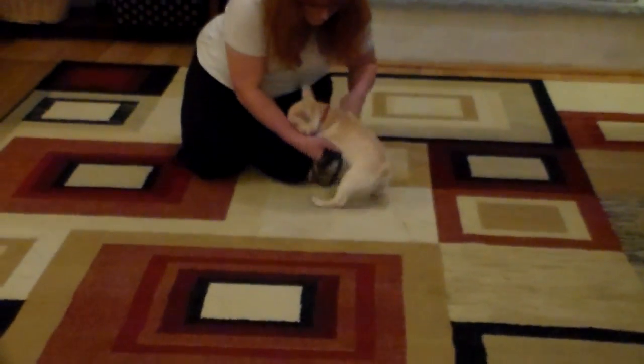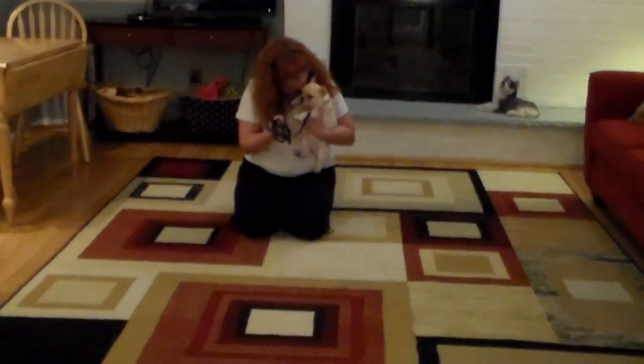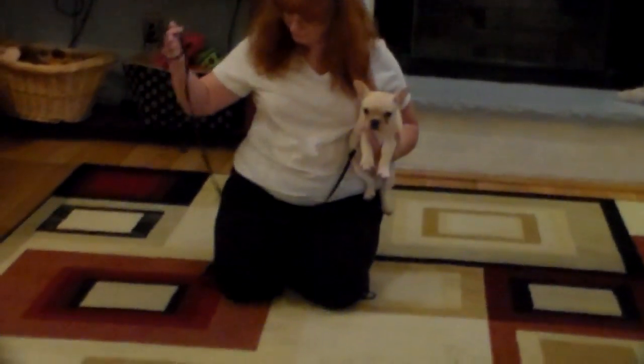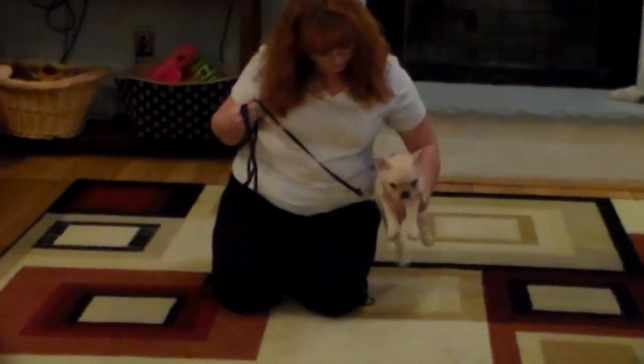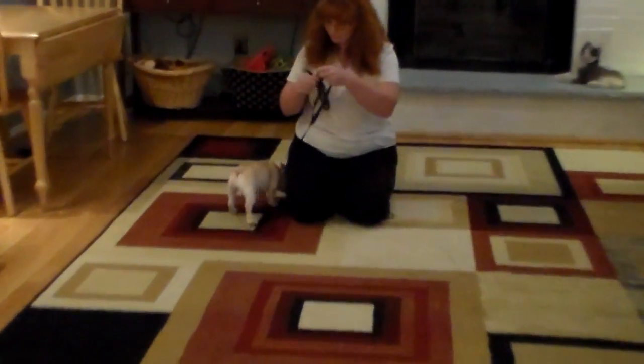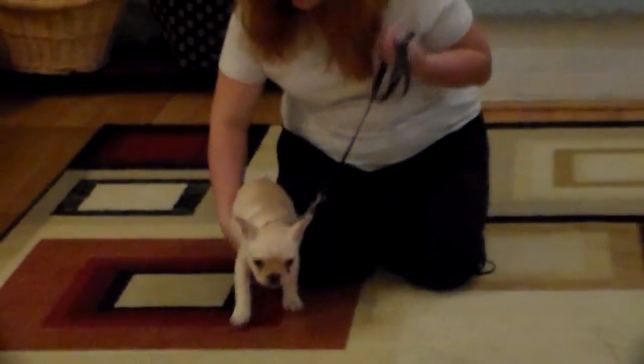So you can move forward with them as they get older. The first thing we want to show you is the training equipment we are using. I showed you that on the previous video — just a little short, skinny training leash. It doesn't need to be a lot of leash, and the little martingale collar, the little red collar. Both of your dogs are going to come home with those collars.